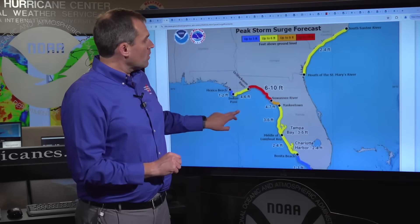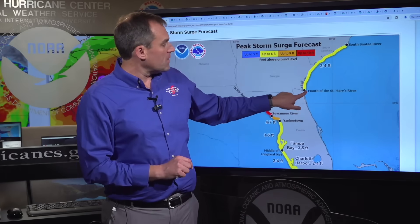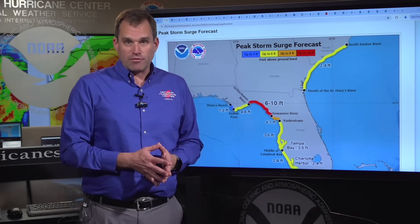Moving further north, we also have a storm surge watch in effect for portions of the Georgia and South Carolina coast, from the mouth of the St. Mary's River up to the South Santee River, with two to four feet of inundation possible along the immediate coastline. That's going to exacerbate the flooding along the coast from the very heavy rainfall that's going to play out there.